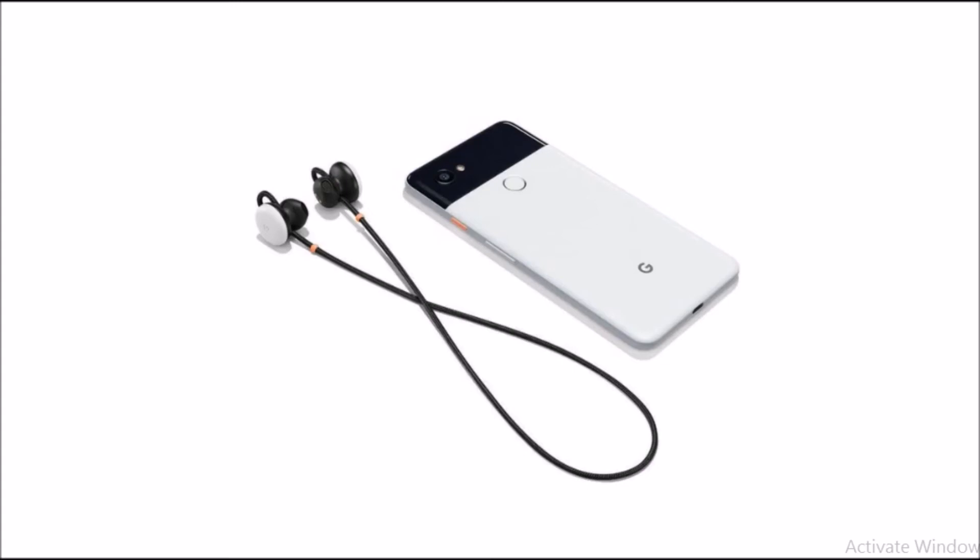The coolest feature about these earbuds is the integrated Google Translate feature. This was demoed on stage at the Google event and lets two Pixel Buds wearers chat in their native languages by translating conversations in real time. In the demo, a native English speaker and a native Swedish speaker had a conversation using their own languages. There was barely any lag time at all between the speakers saying a phrase and the earbud translating it into the appropriate language.